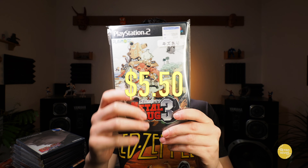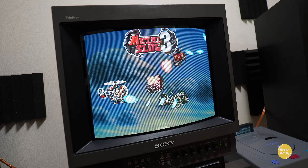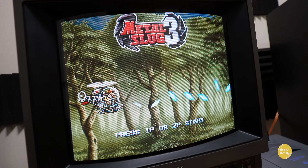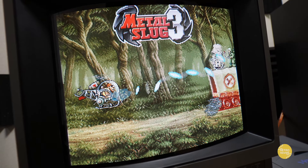We have Metal Slug 3, definitely a cool game on the PlayStation. This was $5.50 — definitely a classic that I recommend. Now this one is available on all modern platforms, so I mainly got it just to play on the CRT.